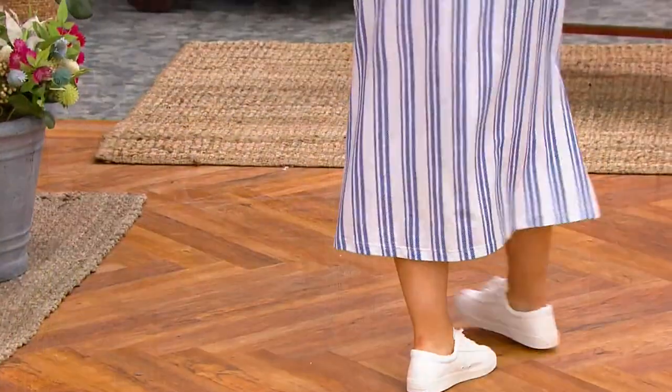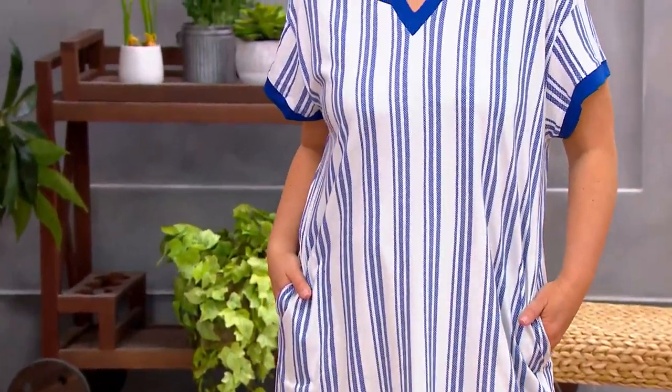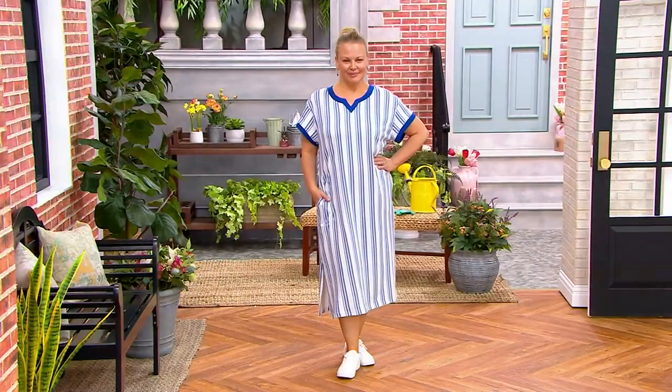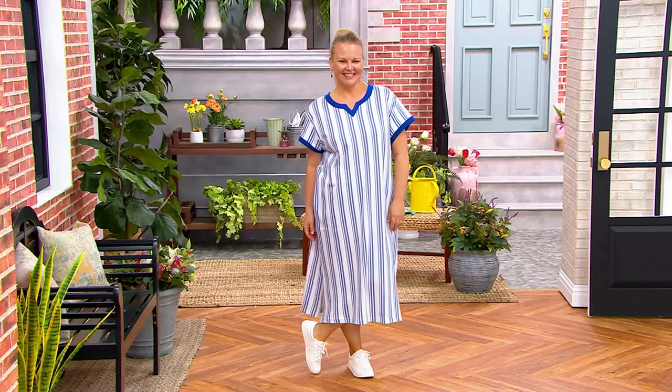So you're in the right place at the right time for the perfect pull-over-your-head, versatile, really flattering silhouette caftan. You're looking right now at Jackie, who's wearing it in the indigo stripe. This is brand new today, exclusive to us here at QVC. This is dress it up, dress it down, take it out to dinner, take it out onto your back deck and have a glass of Sauvignon Blanc and watch the sunset.